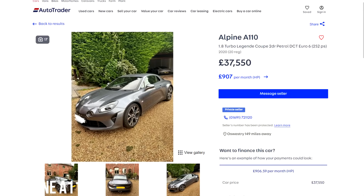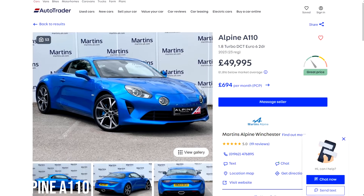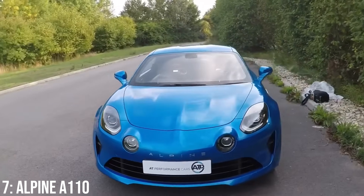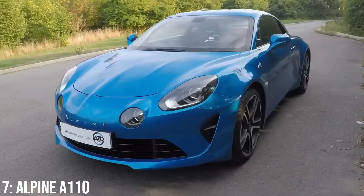These start at around £38,000, while £50,000 gets you a 2021 model with 10k on it. The Getrag auto gearbox has been known to have problems, and the suspension has had questions around longevity.